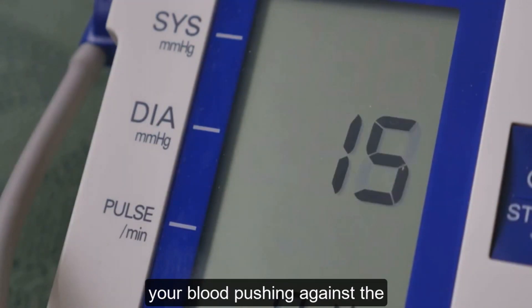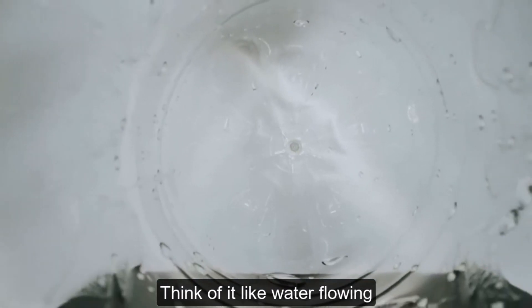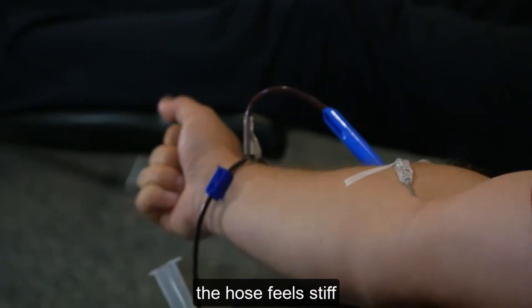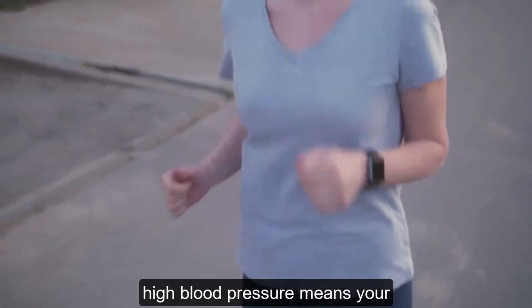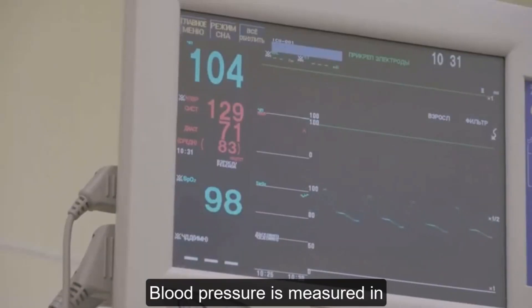Blood pressure is the force of your blood pushing against the walls of your arteries. Think of it like water flowing through a hose — when the water pressure is high, the hose feels stiff. Similarly, high blood pressure means your heart has to work harder to pump blood.